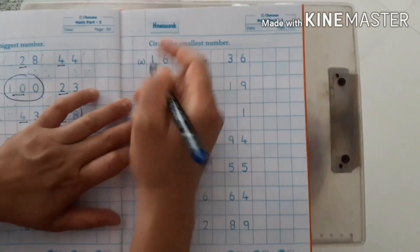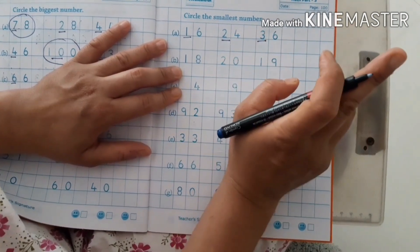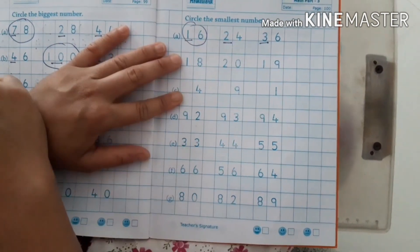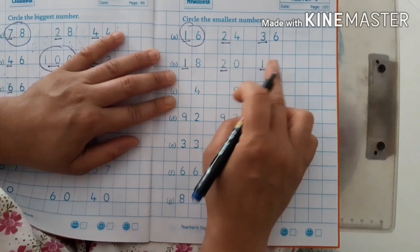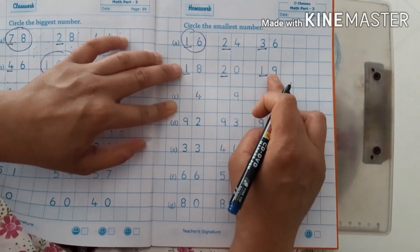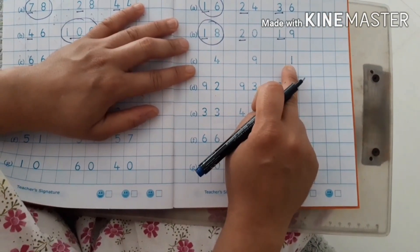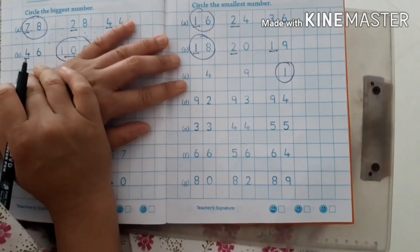Circle the smallest number. Tens digits 1, 2, 3 — all different — counting: 0, 1 — so 16 is the smallest number. Next set: tens digits 1, 2, 1 — checking rows — 18 is the smallest number. Next: 4, 9, 1 — in row 0, 0, 1 — so 1 is the smallest number.